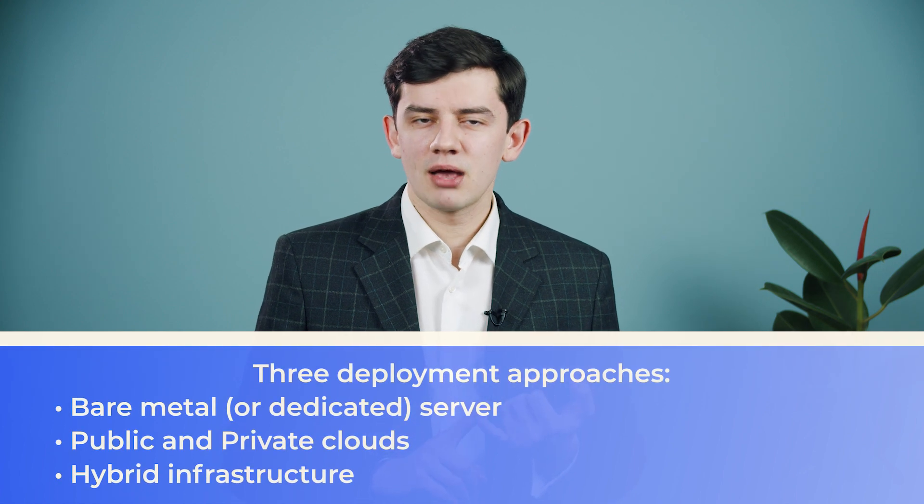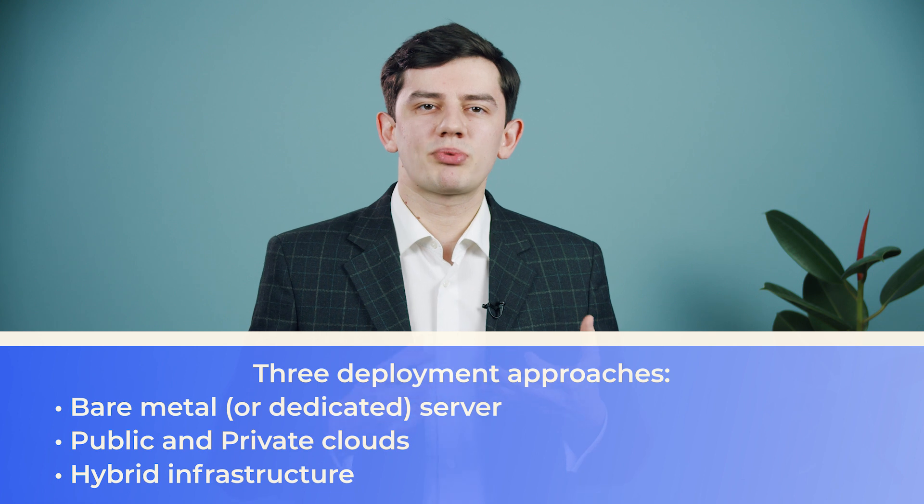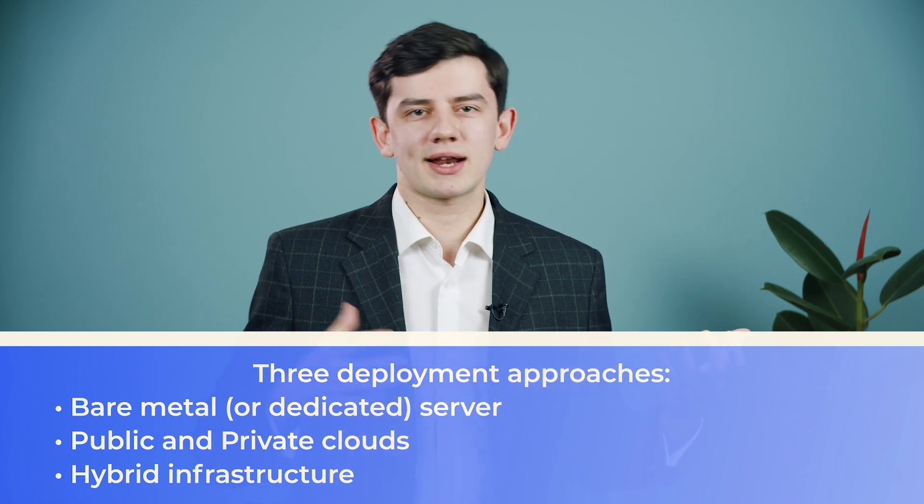Today we're going to talk about the huge role of a DevOps engineer in software development and determine why tech giants integrate the DevOps approach into their development practices. First, let's briefly overview three deployment approaches available today: bare metal dedicated server, public and private clouds, and hybrid infrastructure — a compromise between a dedicated server and clouds.